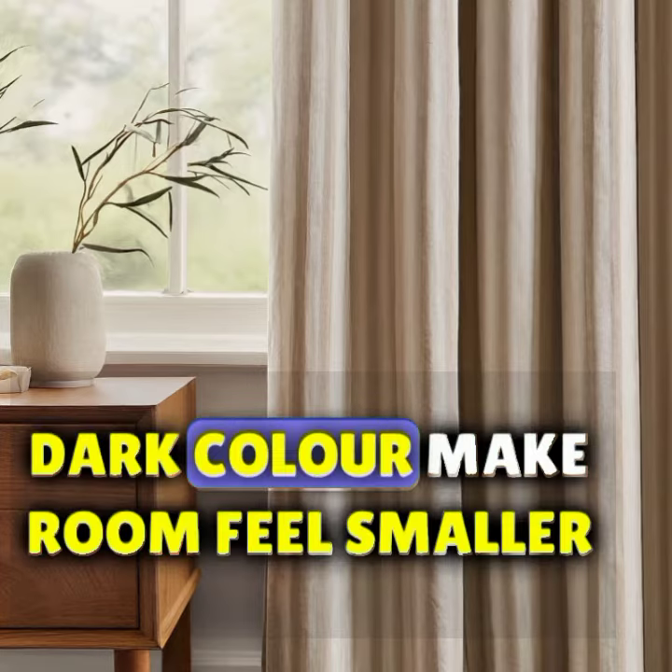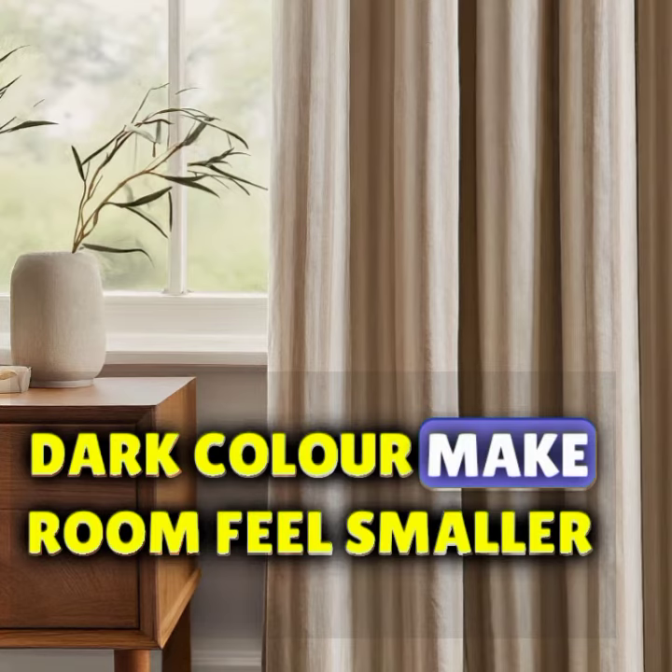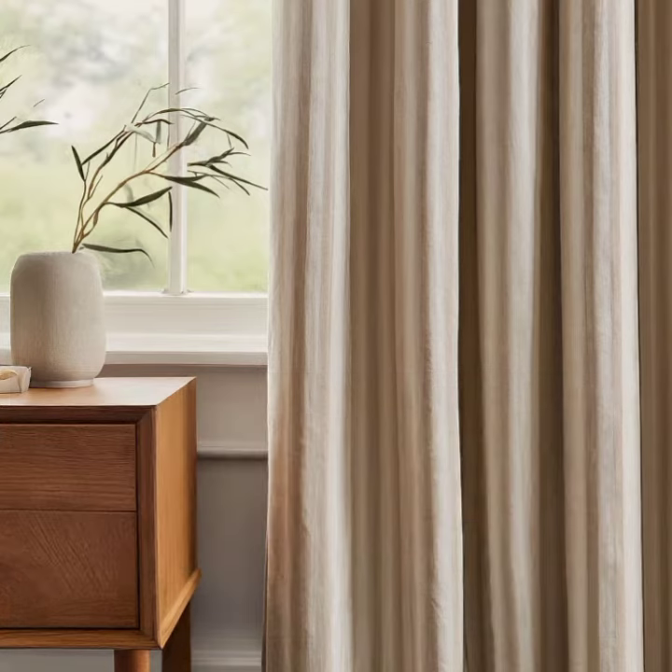wearing bright clothes. Dark colors make a room feel smaller and cozier, like wearing comfy pajamas. Curtains can also have fun patterns like stripes or polka dots — pick something that matches your room's colors or your favorite things.